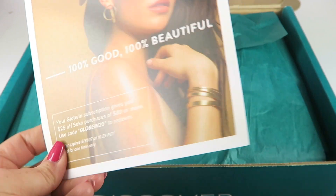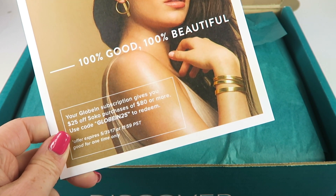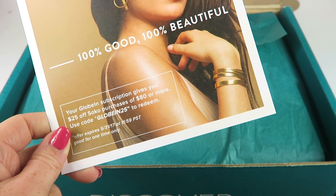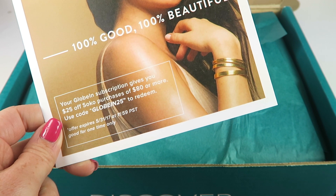There's a little advertisement here — 100% good, 100% beautiful. It says your Globin subscription gives you $25 off Soku purchases of $80 or more. Use the code to redeem.